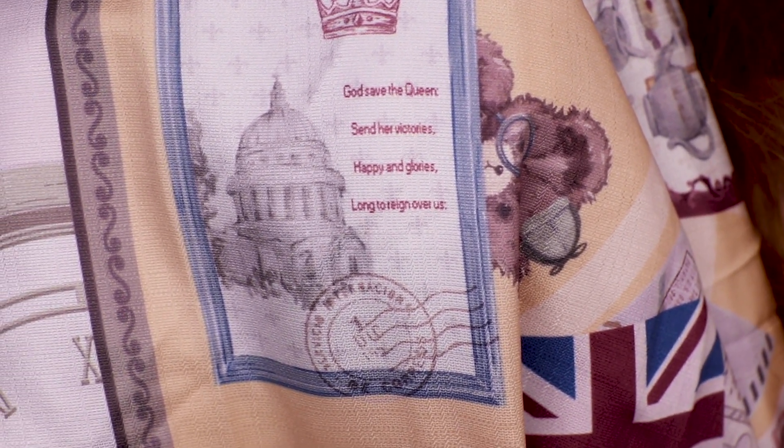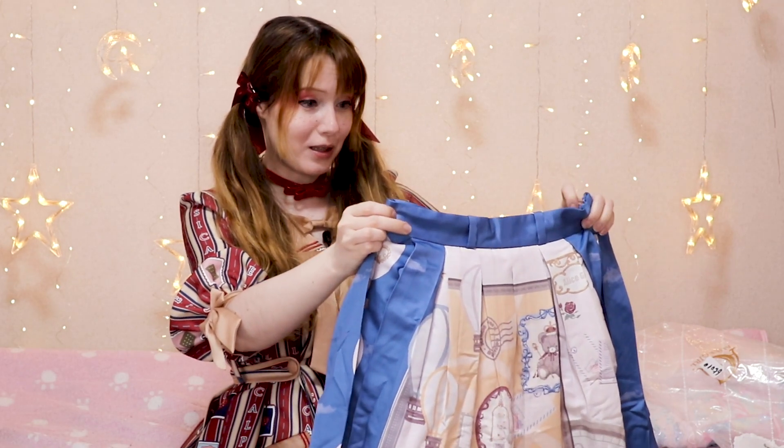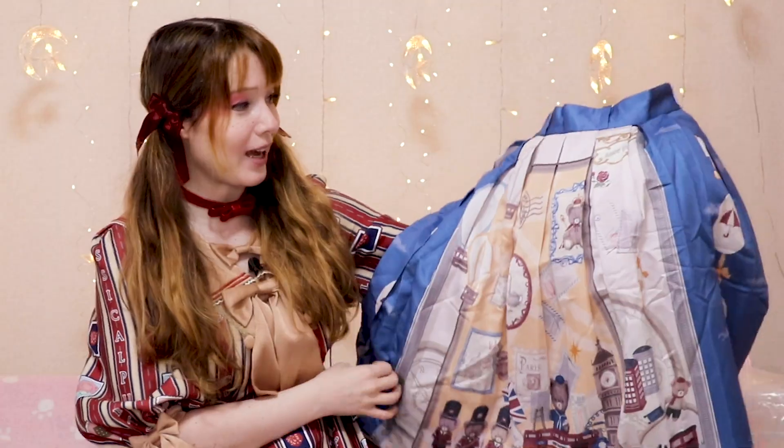On the sides we have the crown, a telephone booth, one of the cabs, and an umbrella for the rain - because you know it rains a lot! It says here 'God Save the Queen, send her victorious, happy and glorious, long to reign over us.' My dream for 2022 would be to wear this one in the UK. What I find really funny is I was singing 'God Save the Queen' before I unboxed this dress, and then the lyrics are right on it - it doesn't get more British than that!